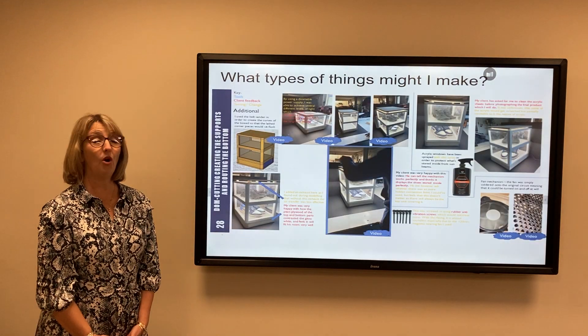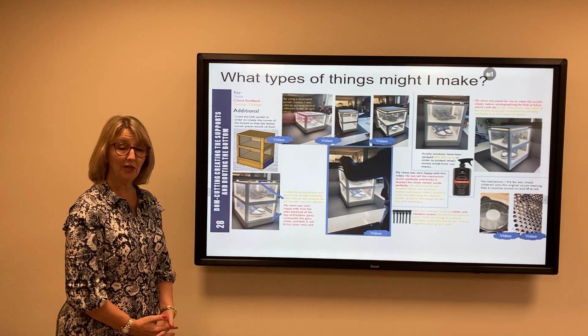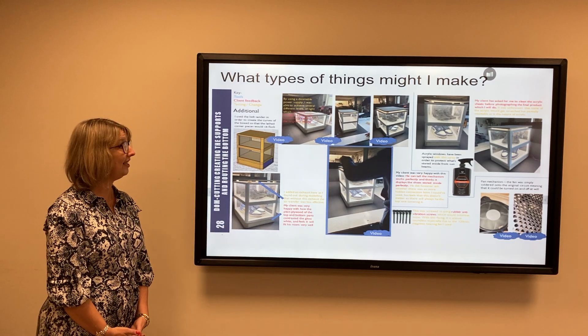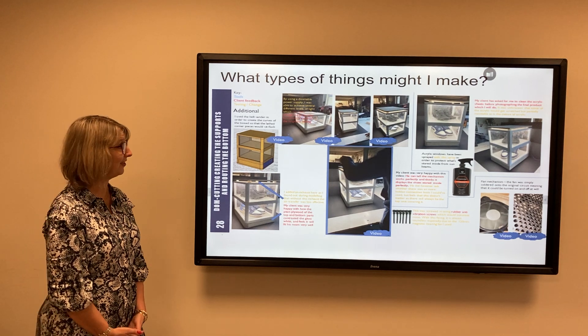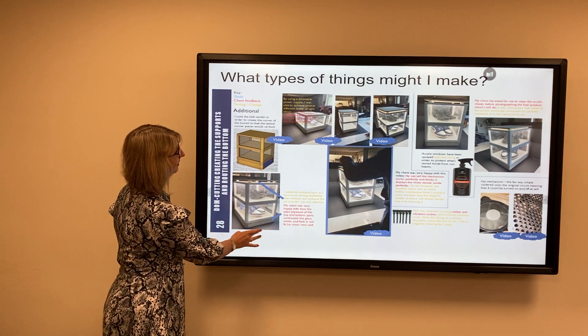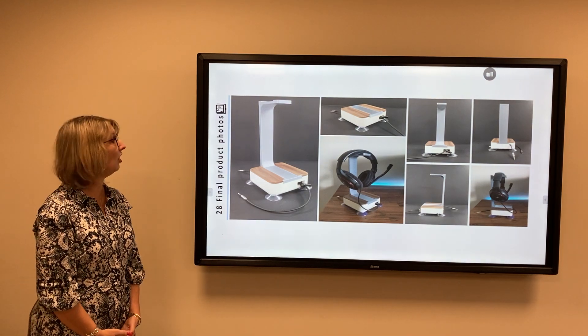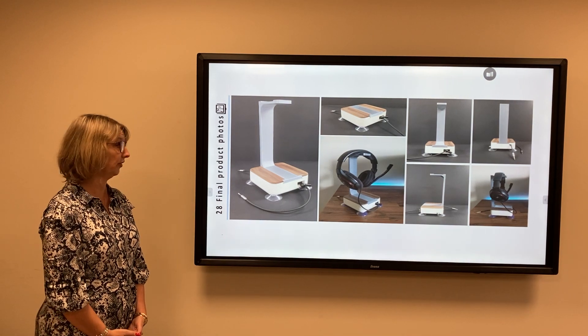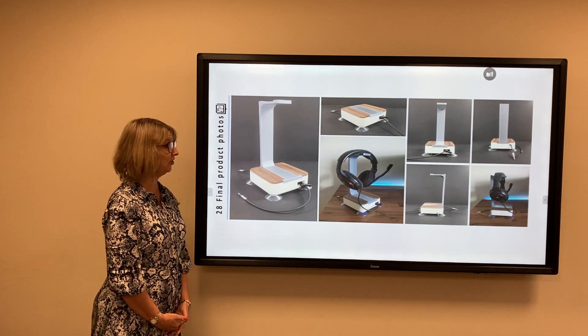Students have carried out a wide range of projects, including this device which helps to not only display your training shoes but also to keep them fresh after they've been worn. The quality of your products will obviously increase greatly during the course and give you a superb portfolio to take on to university.